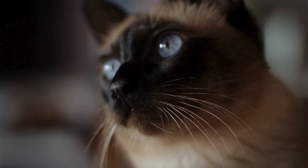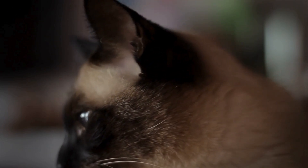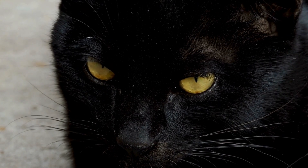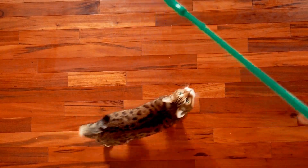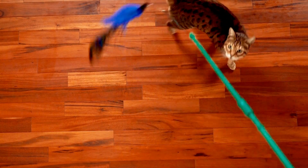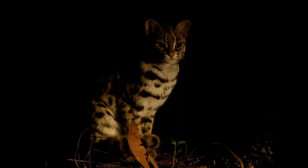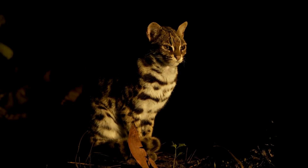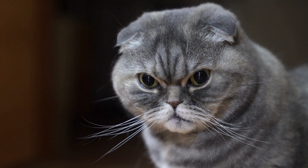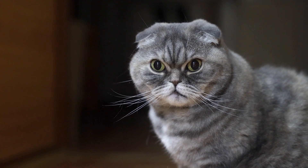Their ability to navigate their world so confidently and gracefully is a testament to the wonders of feline vision. Understanding how your cat sees the world can actually help you become a better pet parent. When selecting toys for your feline friend, opt for ones in colors they can see well — blues and yellows will be more appealing to them. Cats have excellent night vision, allowing them to detect movements in low light that humans may miss. Understanding your cat's visual reactions can also help you modify their environment to reduce stress; for instance, removing shiny objects that create sudden reflections might make your cat feel more at ease.